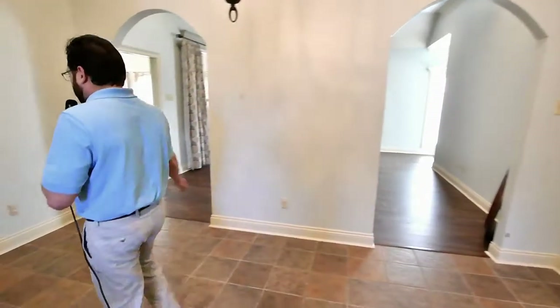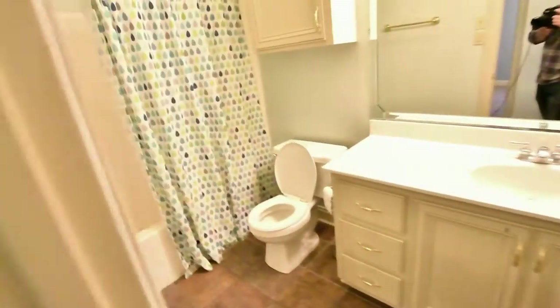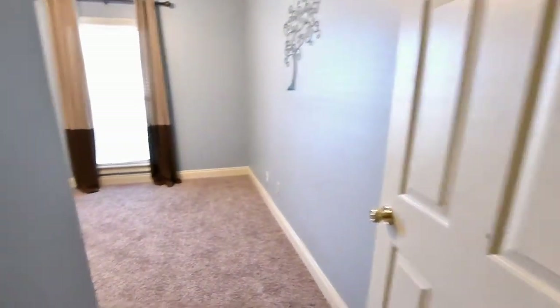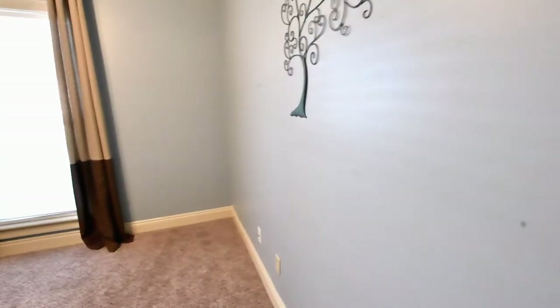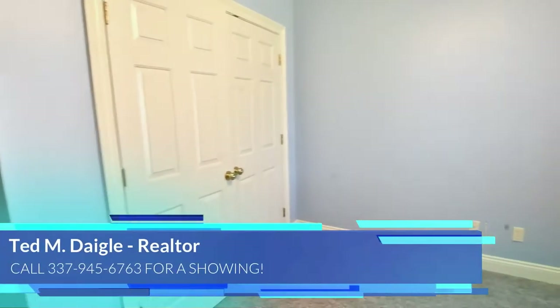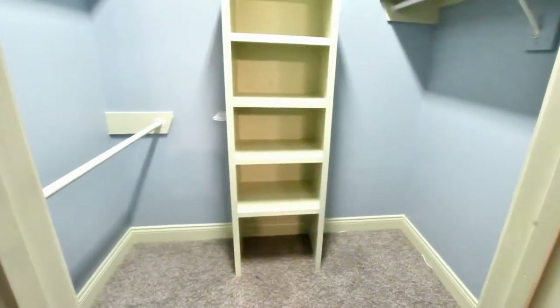Bathroom number one. Nice bedroom — I actually like the color. Fresh carpet. This bedroom is a little bit bigger. Walk-in closet.